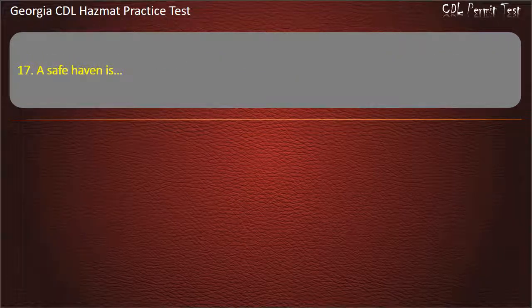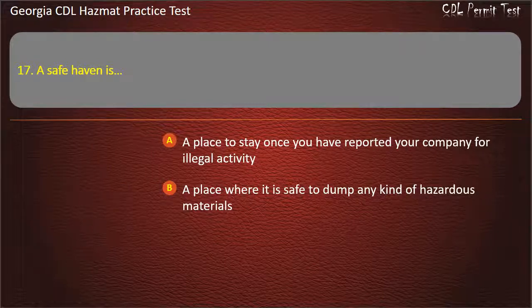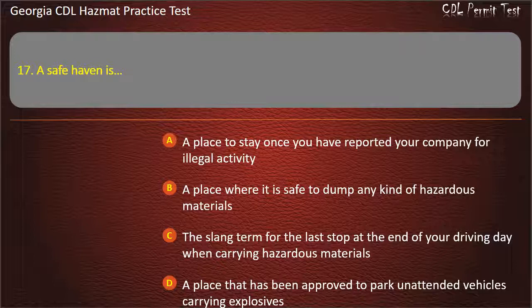Question 17. A safe haven is: a place to stay once you have reported your company for illegal activity; a place where it is safe to dump any kind of hazardous materials; the slang term for the last stop at the end of your driving day when carrying hazardous materials; a place that has been approved to park unattended vehicles carrying explosives. Answer: A place that has been approved to park unattended vehicles carrying explosives.